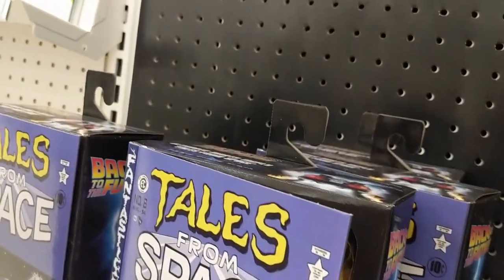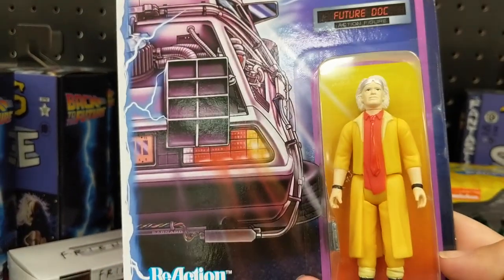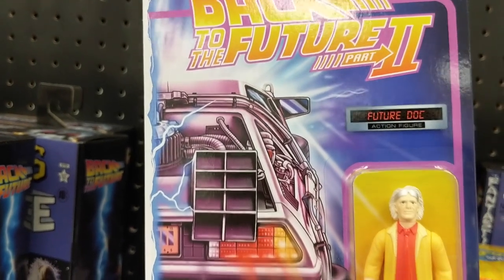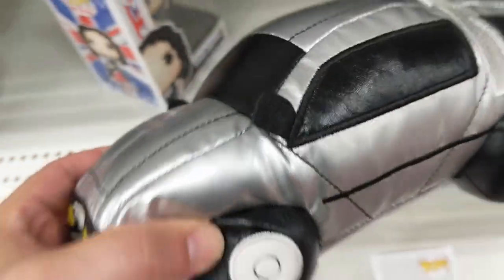And then lastly, they have Doc Brown from Back to the Future 2 as well, with the costume he wore in that, the glasses and ties, and I guess the two watches from the second movie. Didn't realize he had that in there.